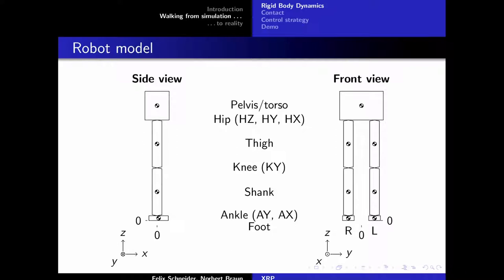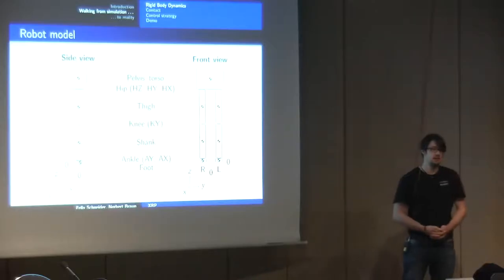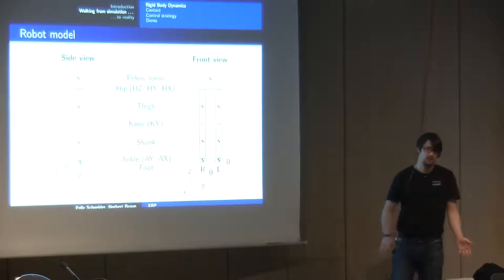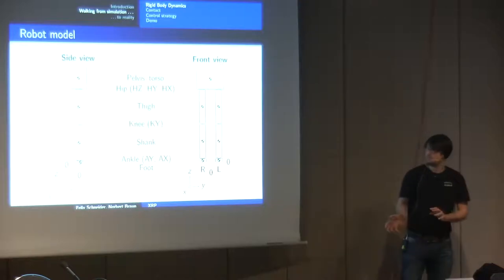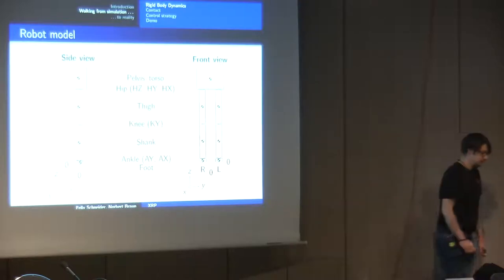Our current model consists of six rigid bodies: a torso and two legs. We have six degrees of freedom per leg — three in the hip, one in the knee, and two in the ankle. The rigid body foot also has six degrees of freedom, so in this configuration we can essentially control the position and orientation of both feet, but not more. At the moment, this is sufficient for what we want to do.